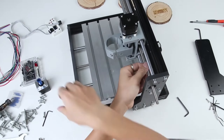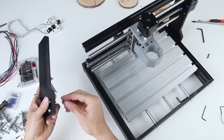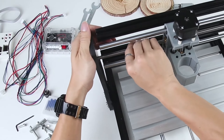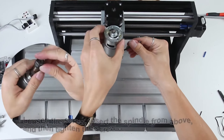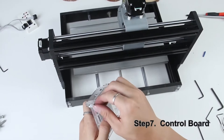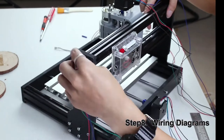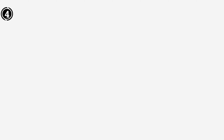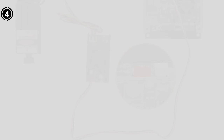Setup is a breeze, thanks to the machine's pre-assembled configuration, making it particularly user-friendly for beginners. This feature is invaluable for those new to CNC machinery, simplifying the often complex assembly process. Impressively, GenMitsu offers upgrade components, including a laser kit for separate purchase, allowing users to enhance their engraving capabilities. We found this machine to be exceptionally beginner-friendly, with straightforward assembly and user-friendly controls that can be quickly mastered, especially for those already familiar with G-Code.